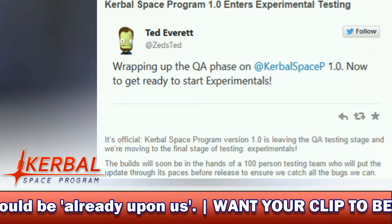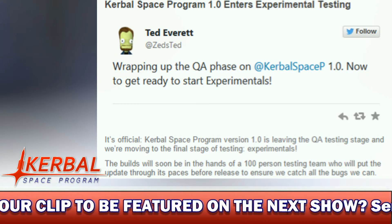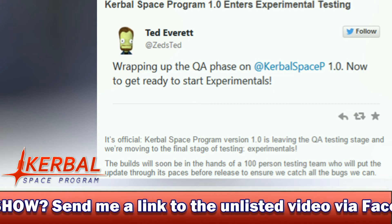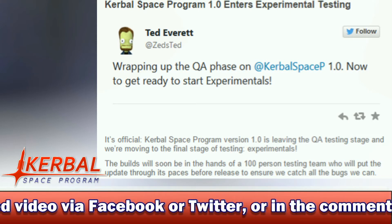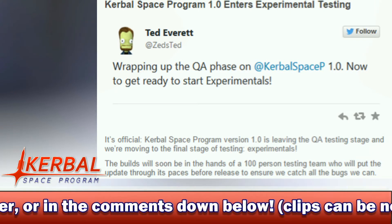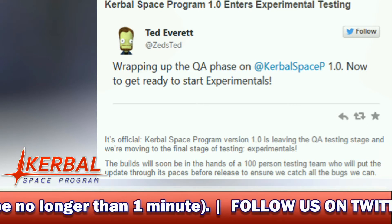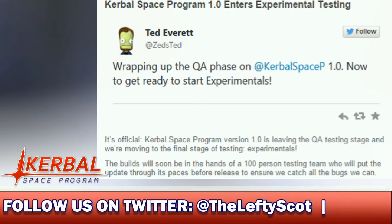The builds will soon be in the hands of a 100-person testing team, who will put the update through its paces before release to ensure we can catch all the bugs that we can. Squad have also said that this Experimental phase, because this is a 1.0 release, will be longer than a usual Experimental — usually around a week or so. It's also when media groups such as Scott Manley, Danny, and other large KSP YouTubers get their hands on 1.0 to show off new features. As soon as those videos drop, I will be sharing them on my Twitter — links in the description.